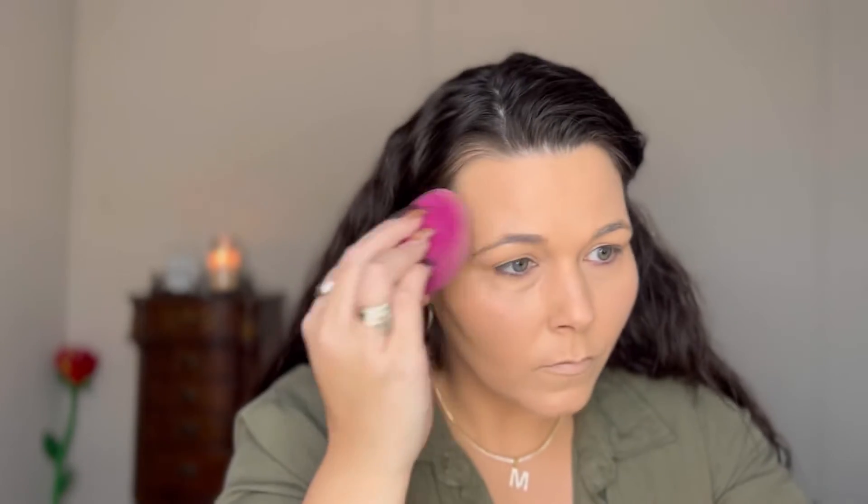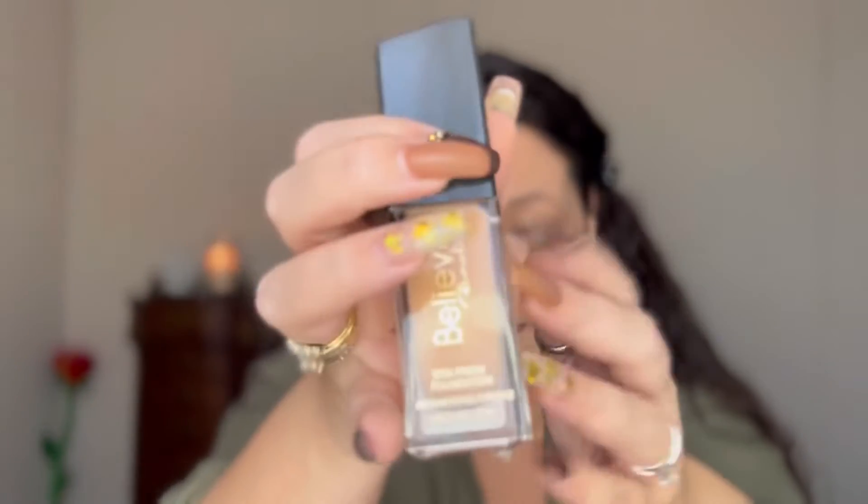This is my first time trying this foundation. It is a skin-like finish — I'd say medium coverage — but it builds up nicely, I like it. For five bucks you can't beat it. I had to try it, and it's in a glass bottle, which some high-end ones don't even come in.